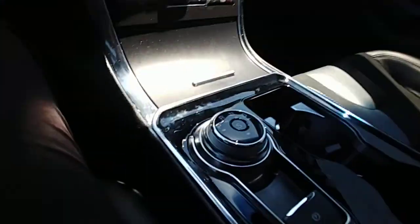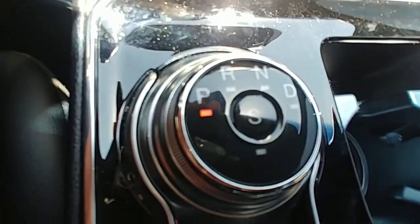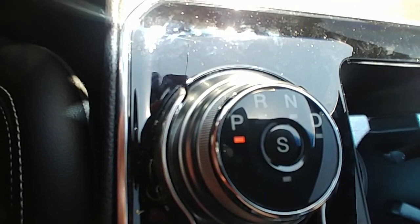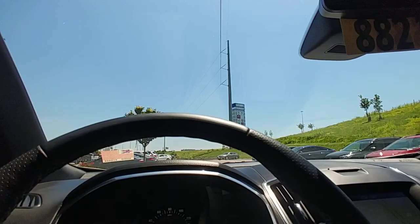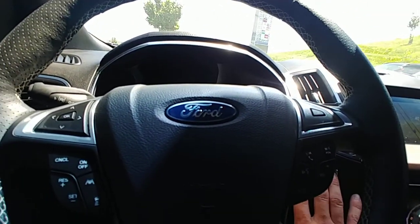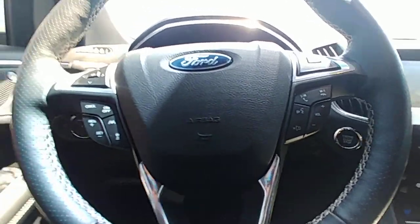On the gear shift you'll notice there's a sport mode that basically causes everything to act more aggressively. You also have your garage door buttons. An ST basically has most everything that a Titanium — top of the line — will have, but it does have the larger motor.